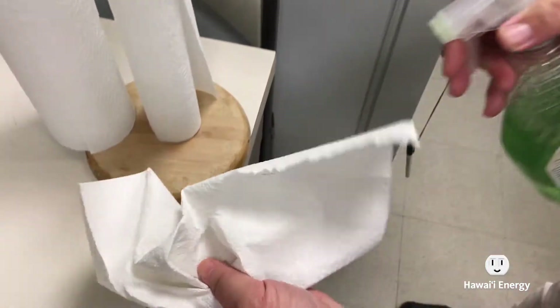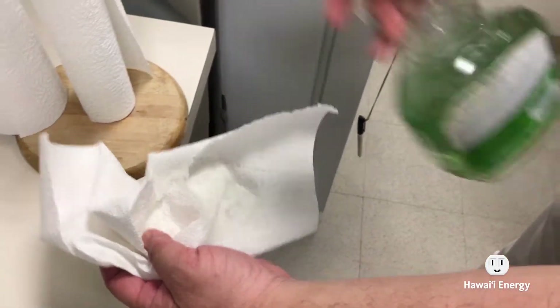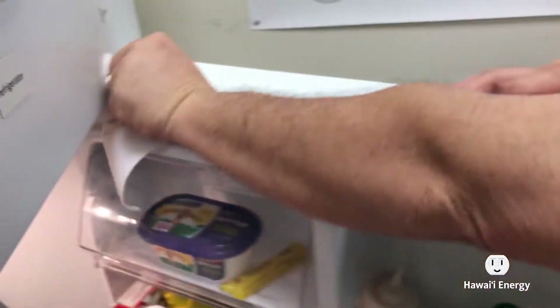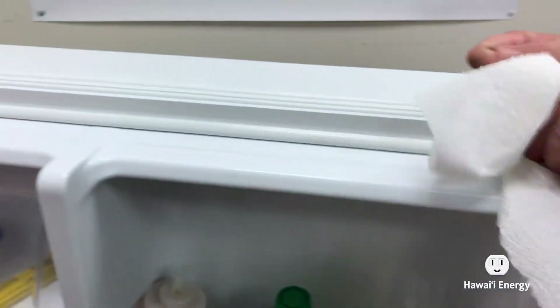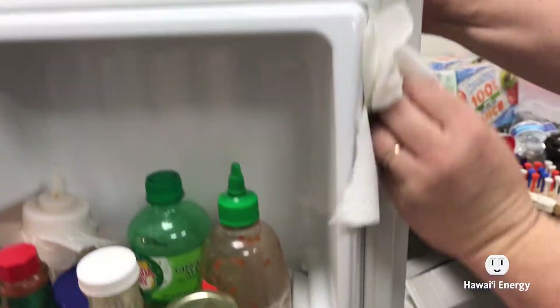If it doesn't tear, go ahead and use a regular household cleaner to clean around the edges and the inside of the door of the refrigerator. And if you have any mildew, simple distilled white vinegar should do the trick.